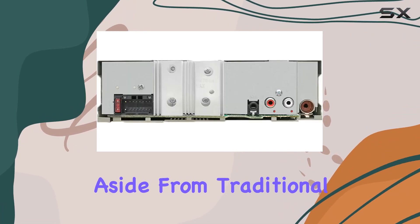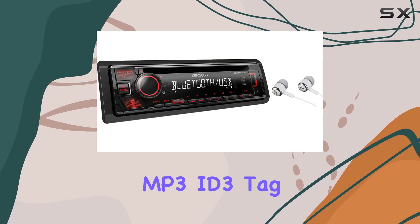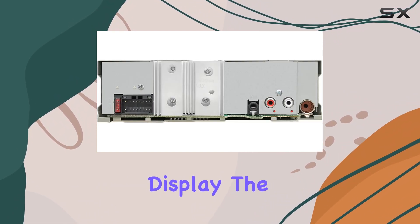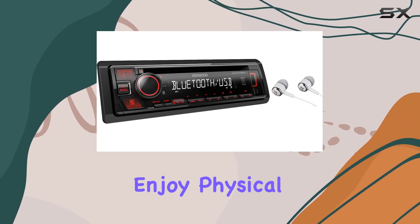For media playback, aside from traditional radio, this stereo shines with its CD player that supports MP3 ID3 tag display, showing title, artist, and album information on the detachable faceplate's display. The CD text information display is a nice touch for those who still enjoy physical media.